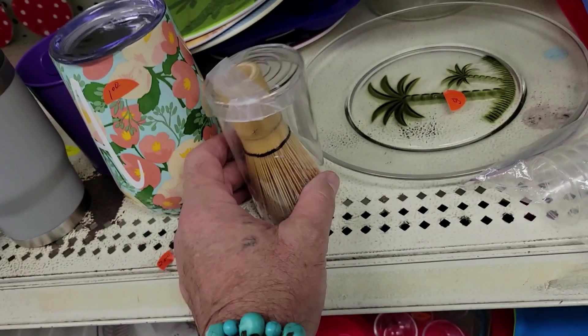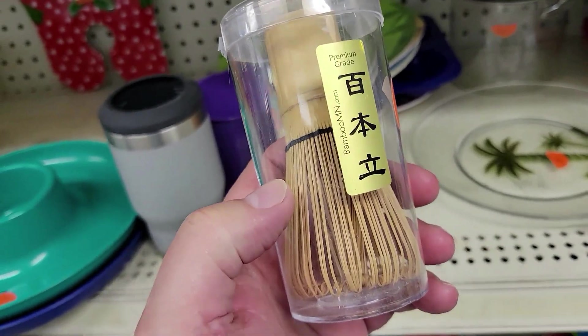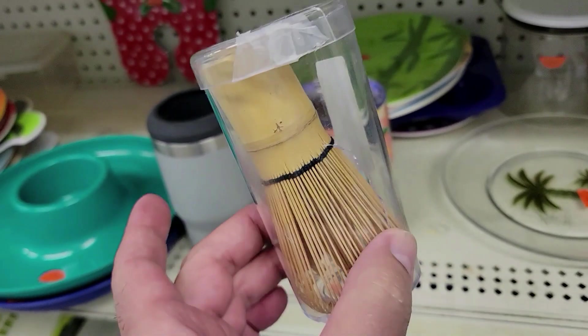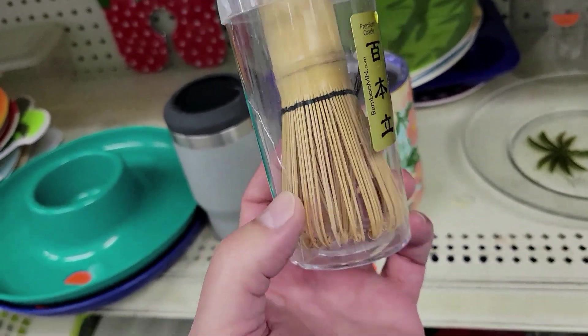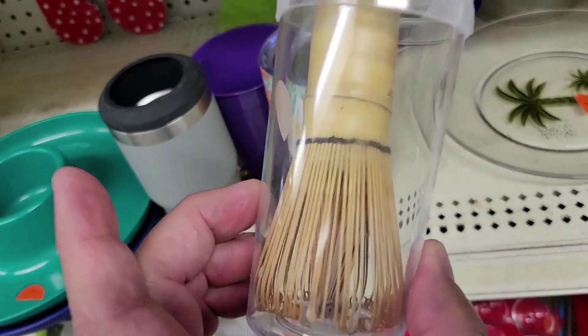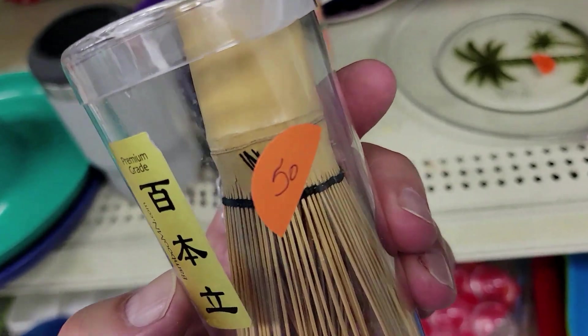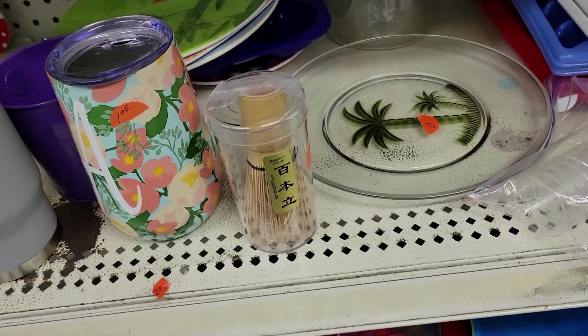Check it out — it is a matcha bamboo tea whisk thing. See them out once in a while; they don't really get any money, but it's interesting. And how much? 50 cents. Neat. Off I go.